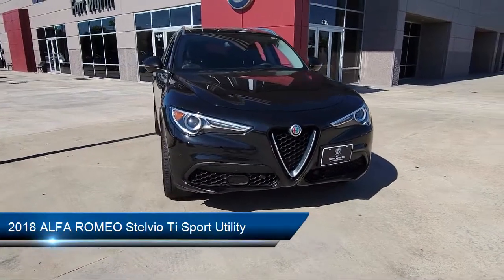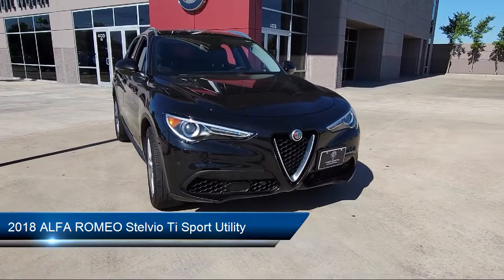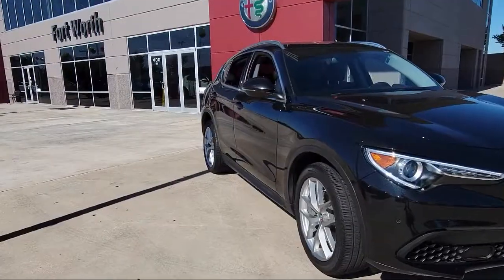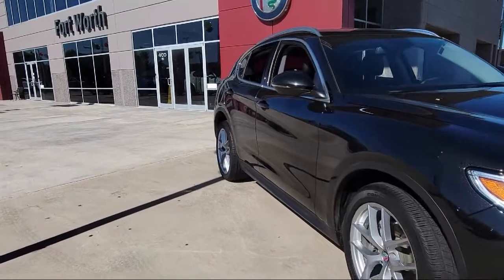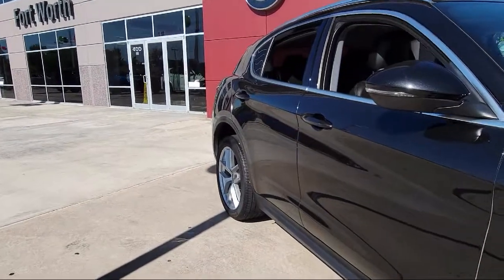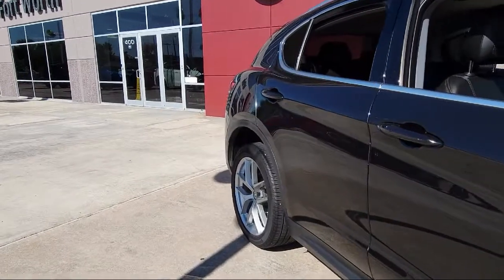It comes equipped with blind spot and cross path detection, rain-sensitive windshield wipers, Bi-Xenon HID headlamps, Parkview rear backup camera, Apple CarPlay, rear spoiler, alloy wheels, and fully automatic headlights.